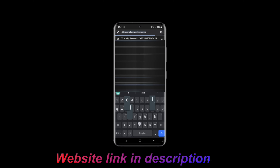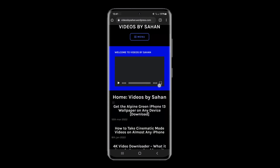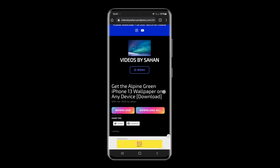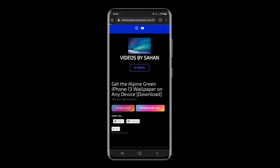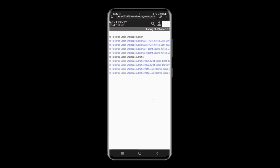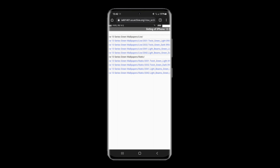Just go to my website. Scroll down and get the Alpine Green wallpaper. If you want to download all of them, including the live wallpaper, just press this to download. If you want to download one or multiple, just tap that and click whichever one or ones you want, and it'll download. Then you can just set it as your wallpaper.